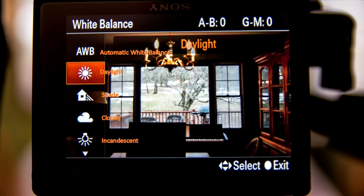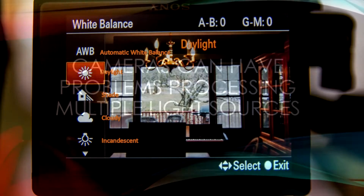Most cameras will have similar settings: daylight, shade, cloudy, incandescent — which is normal indoor lighting — and some other options for fluorescent lighting. Some cameras will even let you set the Kelvin temperature directly. I find that most cameras do a pretty good job with automatic white balance outside, but inside I'm usually better off setting my camera specifically for the lighting at hand.